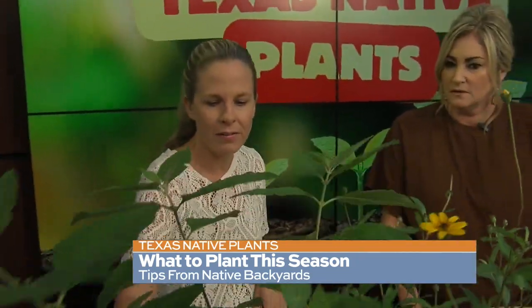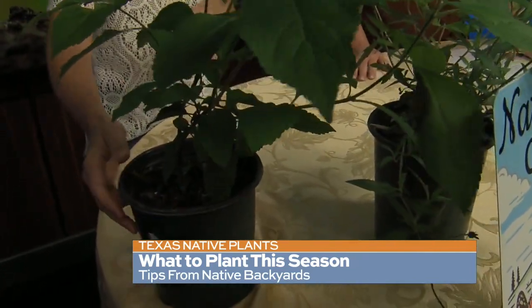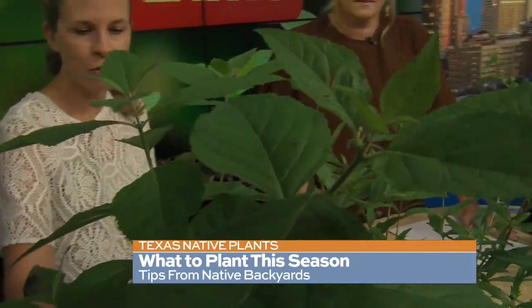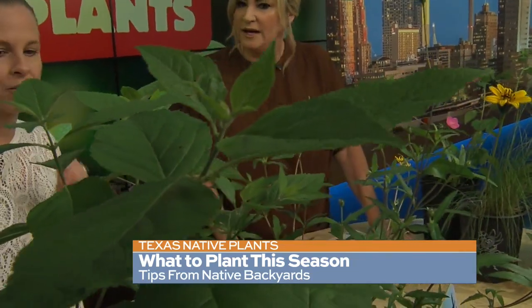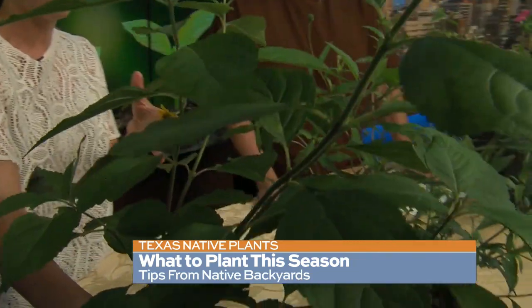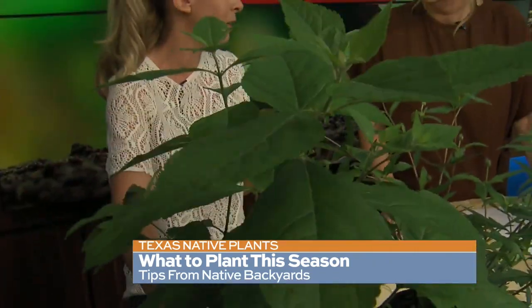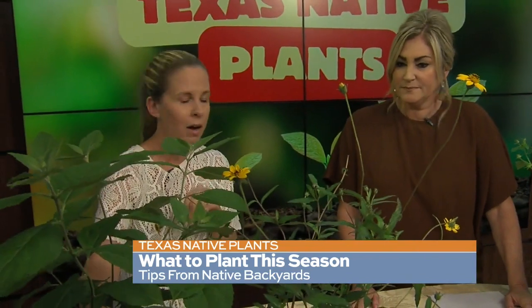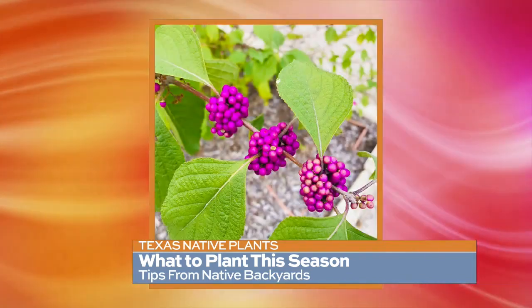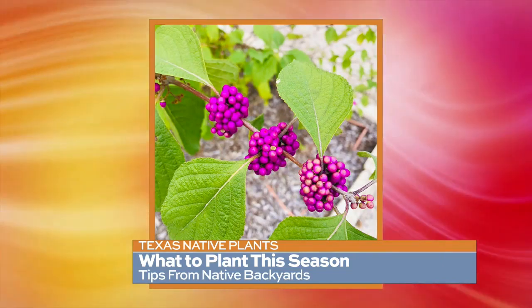This is an example of a native plant that you might kind of skip at the nursery because it's not full of pretty blooms. But it is a wonderful perennial shrub called American Beautyberry that thrives in the shade. A lot of us have shade in our yards where it's hard to grow things. This is going to get four or five feet tall, and starting in late summer it'll be covered with magenta berries that are really beautiful and that mockingbirds love to eat. A lot of these plants are some of the very best plants to bring pollinators, butterflies, bees, and birds to your yard.